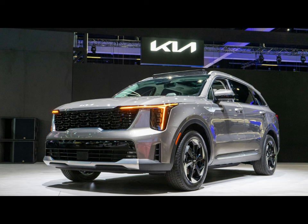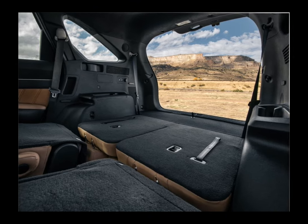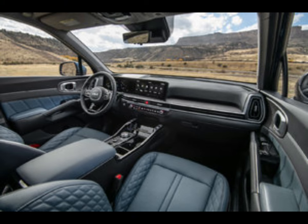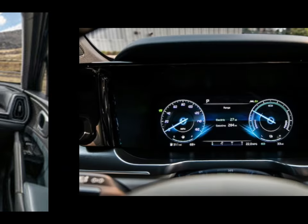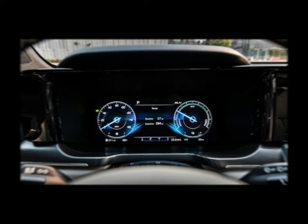The Sorento has a wide selection of engine options and is available with front or all-wheel drive. A 191 HP 2.5-liter inline four-cylinder engine is standard, and a 281 HP turbocharged 2.5-liter four-cylinder is available too. Both pair with an eight-speed automatic transmission, and the hybrid model uses a six-speed automatic. We drove a top-of-the-line SX trim with the turbo four and appreciated its noticeable thrust, but we wish the powertrain felt more responsive off the line. The same model delivered poised handling, a nicely isolated ride, and firm brake pedal feedback.